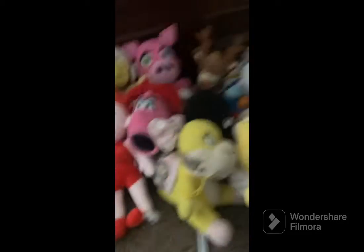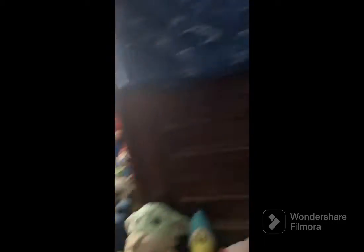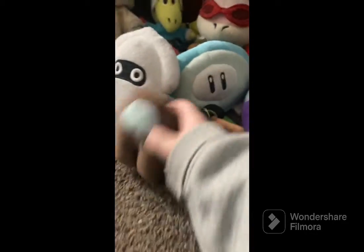We got a Mario slipper, Dry Bones, flying Koopa, another Dry Bones, giant Boo, bootleg Boo, Light Ninja — light green — brown Among Us, question mark block, and pink Among Us. I think that's everything!